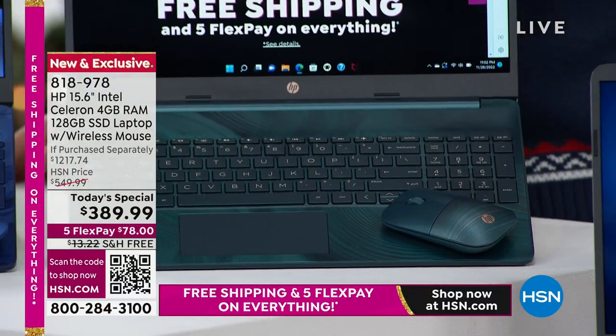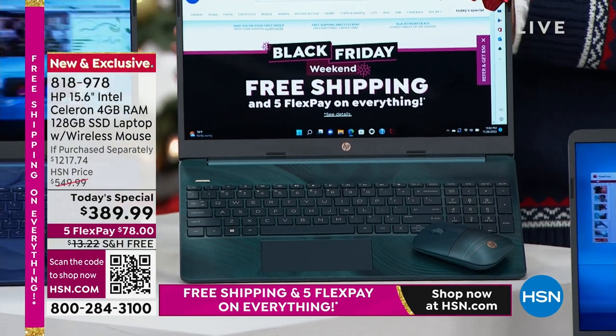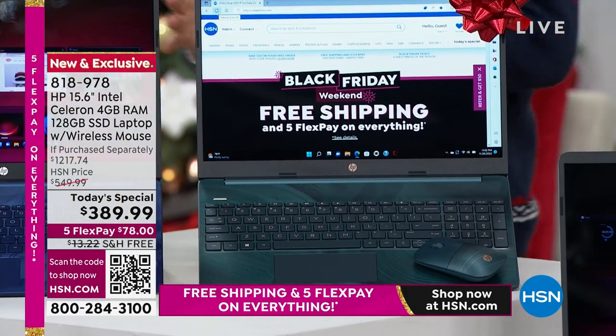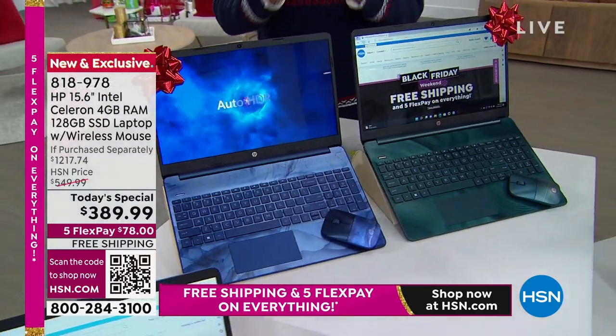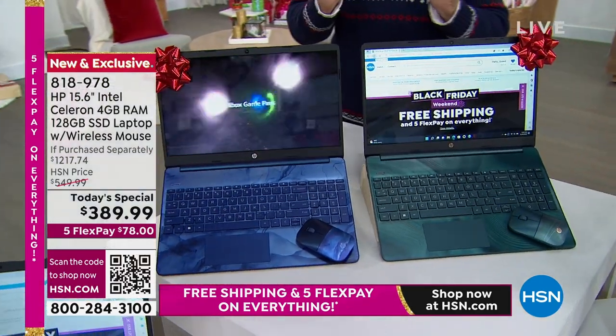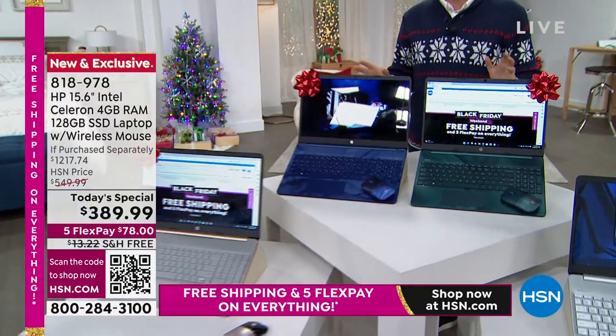Everybody that orders this laptop today is going to get the advantage of HP's one, two, three. Everybody gets a year of accidental damage. If something were to happen — you were to break it, drop it, crack it, spill something on it — a licensed HP technician will repair or replace this with genuine HP parts.